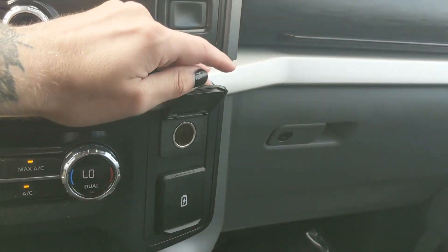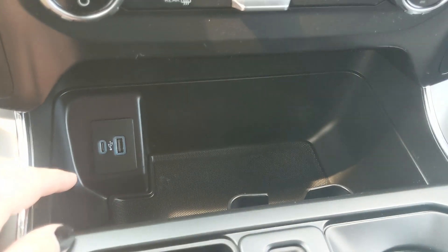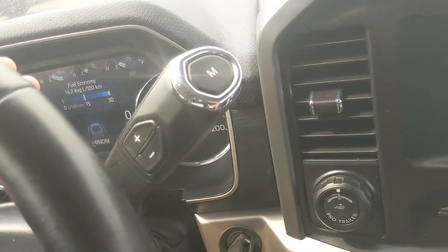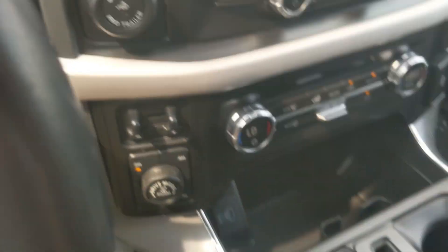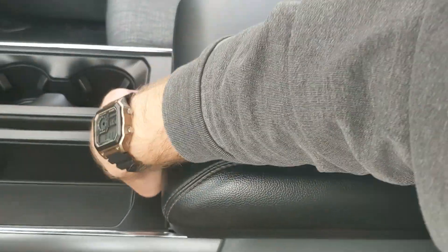Moving to the right you have a 12 volt, USB, and USB-C. Down below you have a cubby area with another USB and USB-C. Looking at your column shifter, which does have select shift so you can manually shift through your gears. And then onto your center console area where you have two cup holders, a big bin, and your lockable center compartment slash armrest with a removable tray and ton of room inside, including another USB and USB-C.